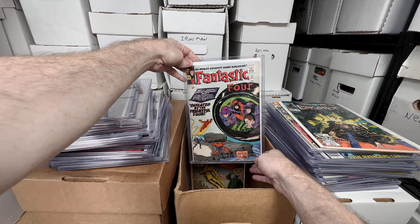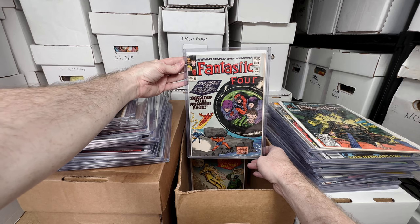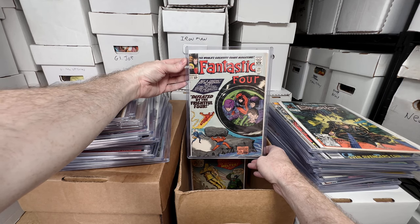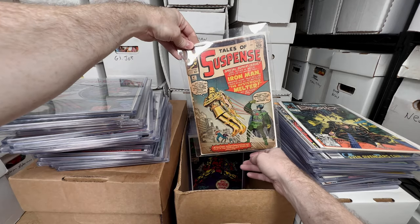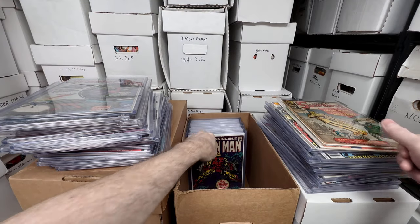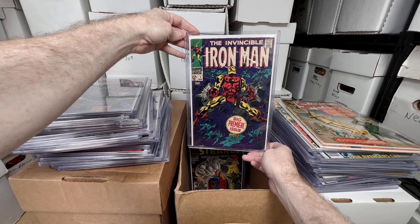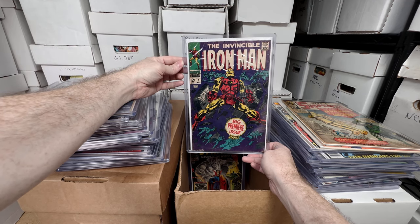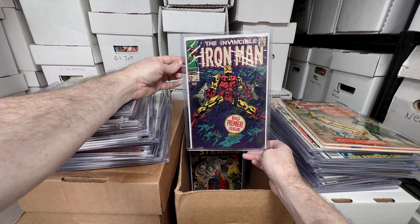Fantastic Four number 38 — I think this is the second appearance of Medusa. Tales of Suspense number 47 — kind of low grade but still an early Iron Man appearance, absolutely love that. Iron Man number one — really fun key issue. His first appearance is through the roof price-wise, but this is the one you could afford for a few hundred bucks. Super cool key to have.